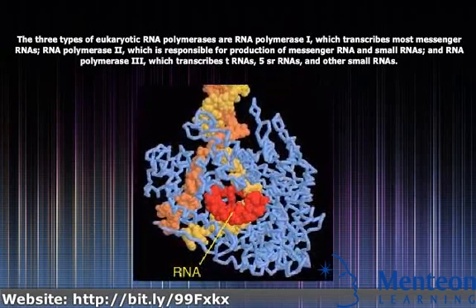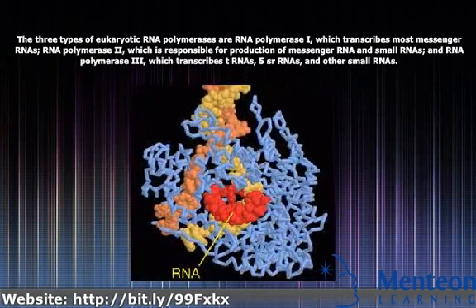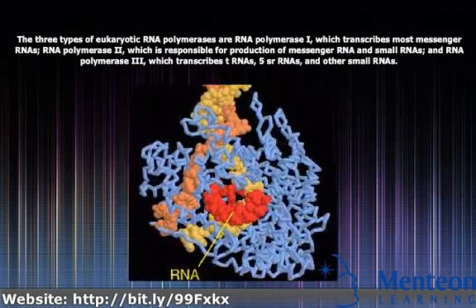RNA polymerase III transcribes tRNAs, 5S ribosomal RNAs, and other small RNAs.